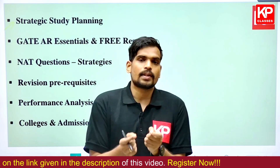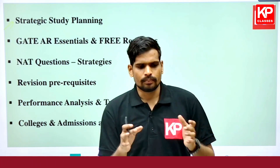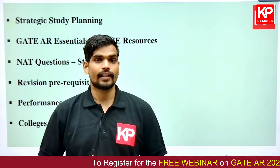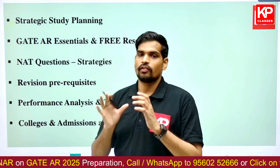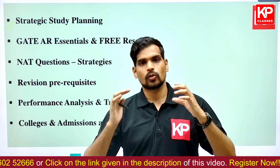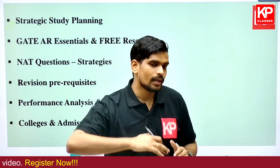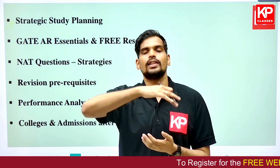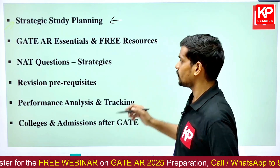Not every subject is equal in terms of weightage, importance, or vastness. For example, fire safety is comparatively a smaller subject, while something like planning techniques and management or history of architecture is relatively vast in content. The session will help you understand the list of subjects, how to strategize, what to focus on, and how to draw limits on what you should cover under each subject.